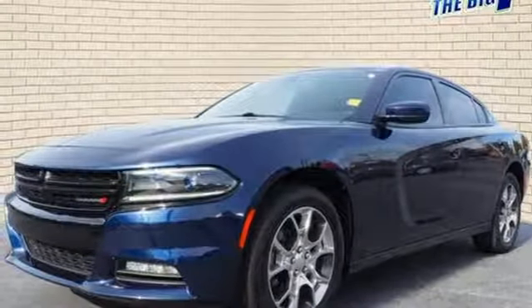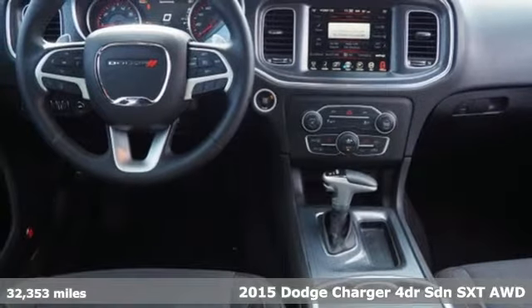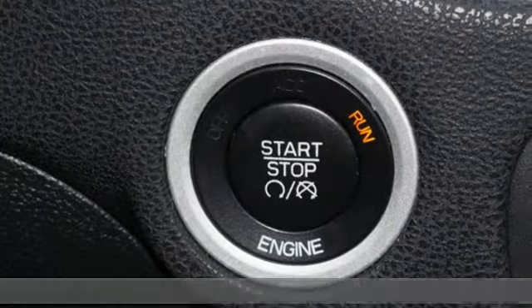It's a 2015 Dodge Charger. Get ready to unleash raw power from a car that has always turned heads. It comes with all the amenities you need.